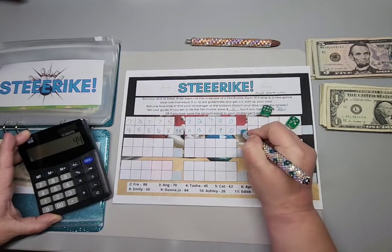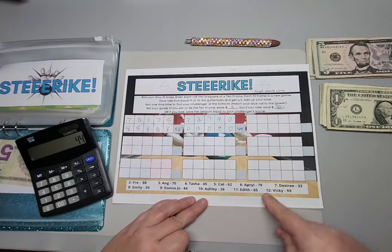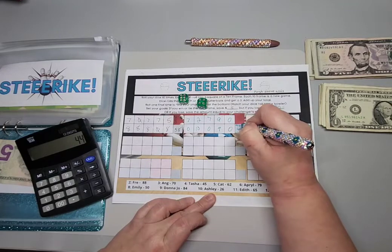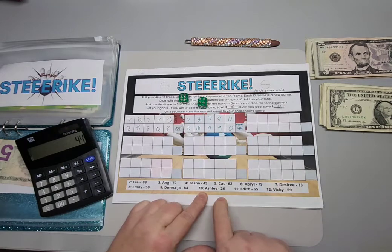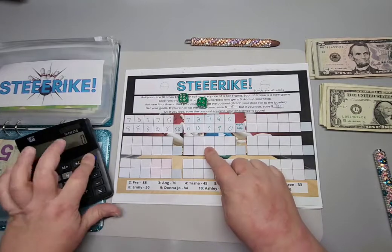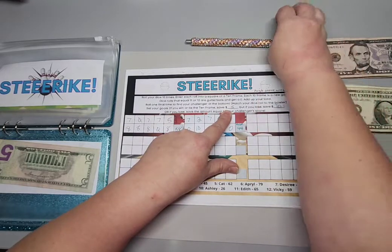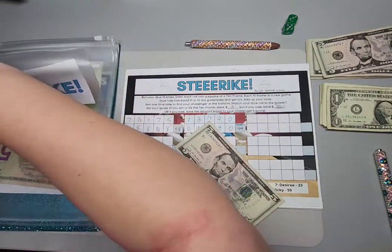My score is forty-four. I could win depending on who I'm playing against. I rolled a six — so Ashley had a score of twenty-six, and I have the high score with forty-four, so I actually won! I cannot believe that happened. For this game, I decided if I win or tie I save five dollars, and if I lose I save ten, so I'm going to put five dollars in.